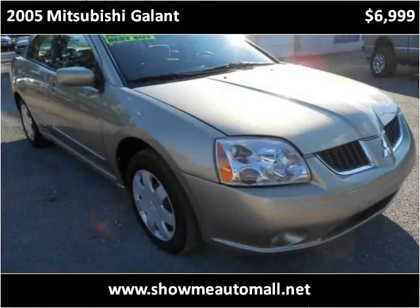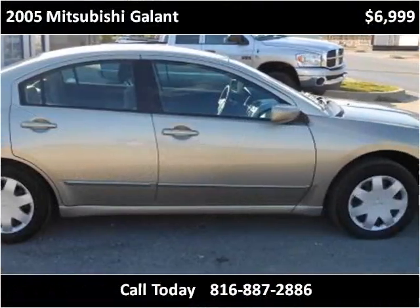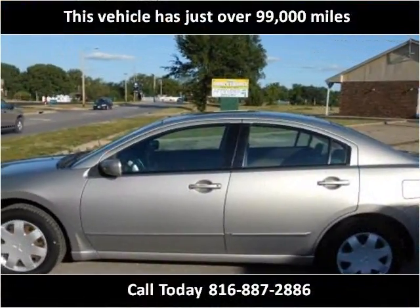This 2005 Mitsubishi Galant is available from ShowMe Auto Mall. This vehicle has just over 99,000 miles.